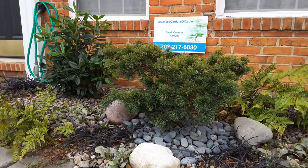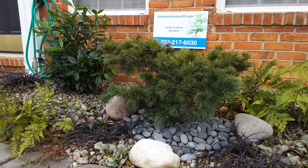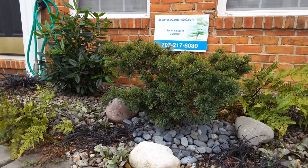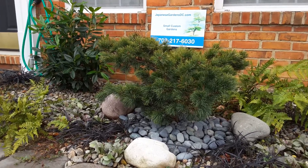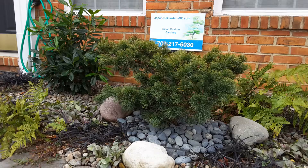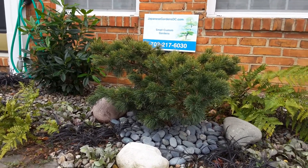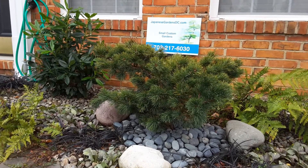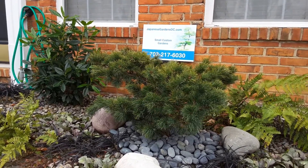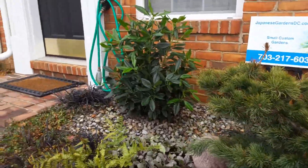Hi, this is Thomas with JapaneseGardensDC.com. This is a small row house garden I did in Alexandria, Virginia. The focal point is a rare variety of Japanese white pine — it's slow growing and very asymmetrical, and will look like a beautiful large bonsai without much additional pruning or training.